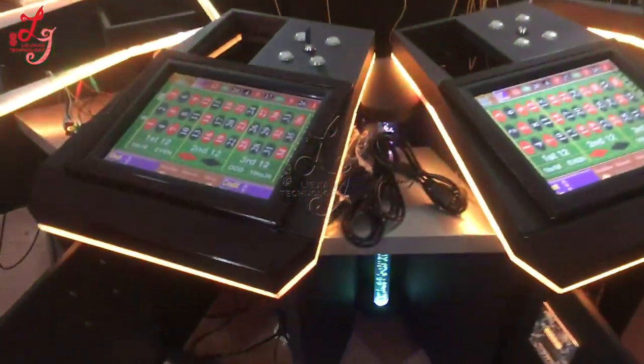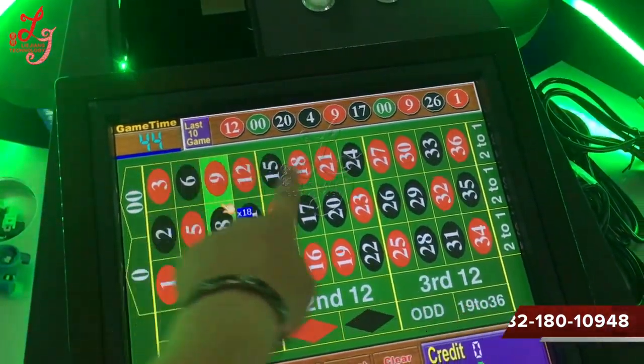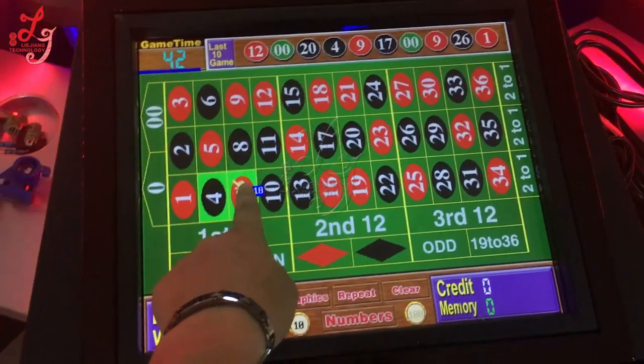This is a touch screen, 38 boards, and this touch screen, you see. Time is counting down, then you can bet, because there is no credit.